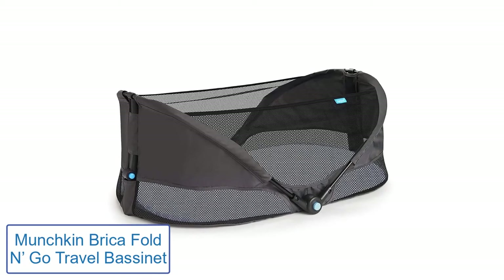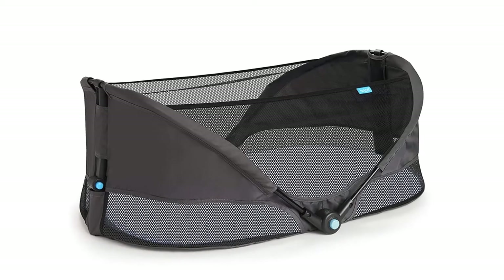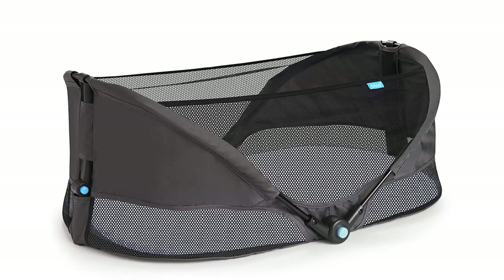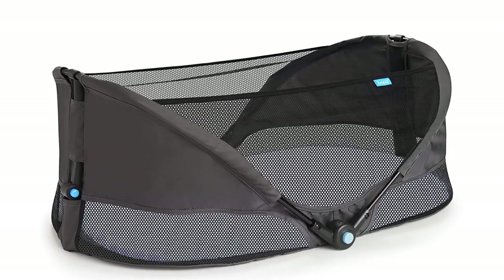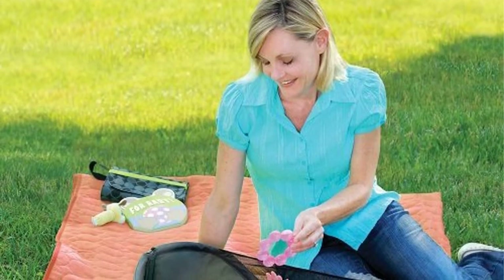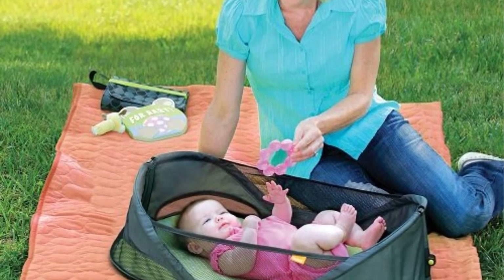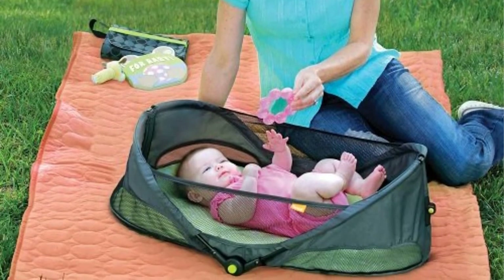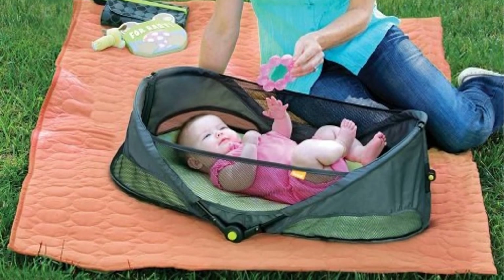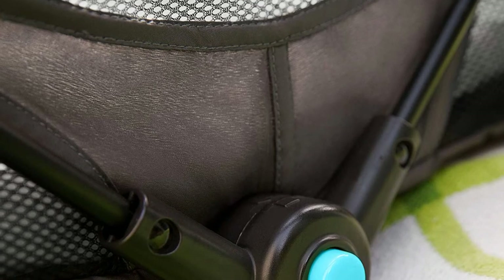Number 4: Munchkin Bricket Fold & Go Travel Bassinet. Using a bassinet for your kid's sleep provides safety and comfort. When traveling with a small kid like a six month old, you may need to look for bedding that is comfortable and fits them well. The full bedding is lightweight and convenient to handle wherever you are traveling. This travel bassinet provides breathable fabrics and good ventilation.